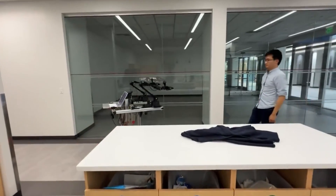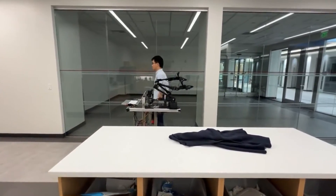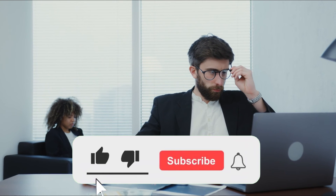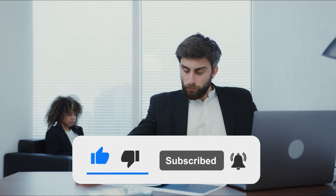There's more to explore beyond this video, so check the description box below to access the scientific article published by Aloha's team. You'll also find the link to exclusive videos where you can witness the robot's capabilities in action. If you enjoyed this video, give it a thumbs up and don't forget to hit that subscribe button to stay connected with the latest AI breakthroughs.